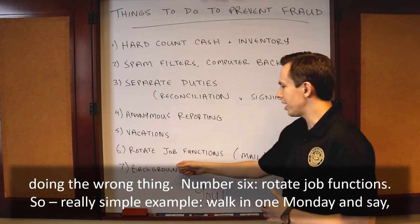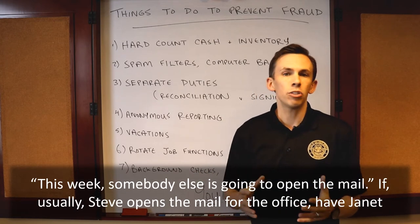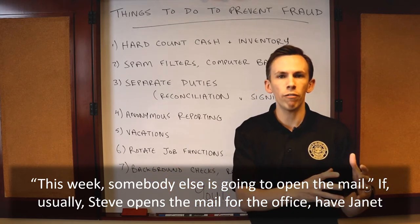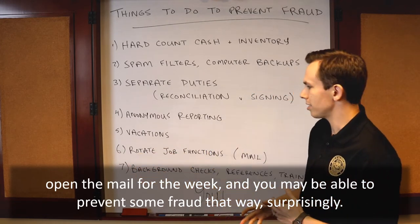Number six: rotate job functions. A really simple example — walk in one Monday and say this week somebody else is going to open the mail. If usually Steve opens the mail for the office, have Janet open the mail for the week and you may be able to prevent some fraud that way, surprisingly.